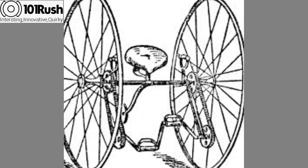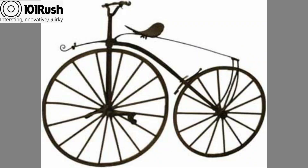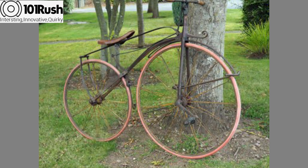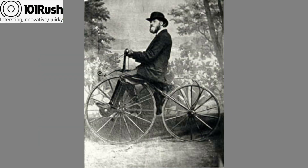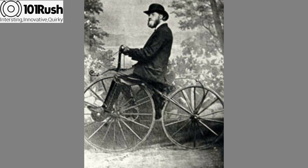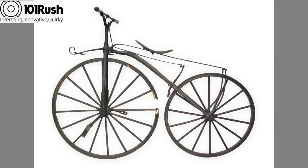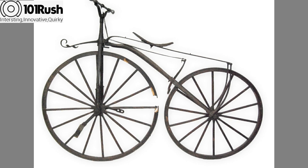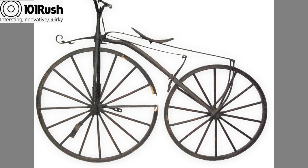However, the bone shaker's decline came very fast because of a flaw in its design — the attachment of pedals to the front wheel made steering difficult for the rider while pedaling. Another reason was its heavy weight, which took a lot of effort to propel forward with pedals. This cycle got the name bone shaker because it was very shaky on roads.